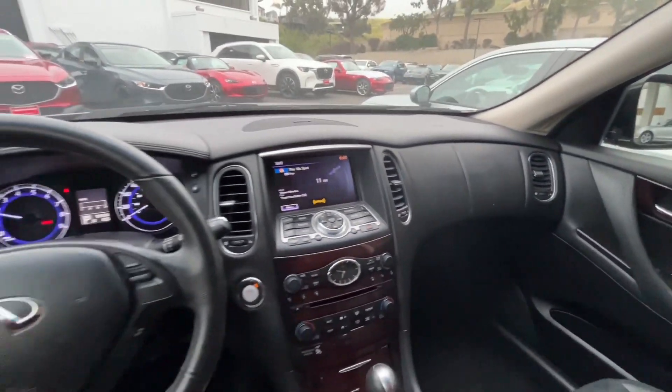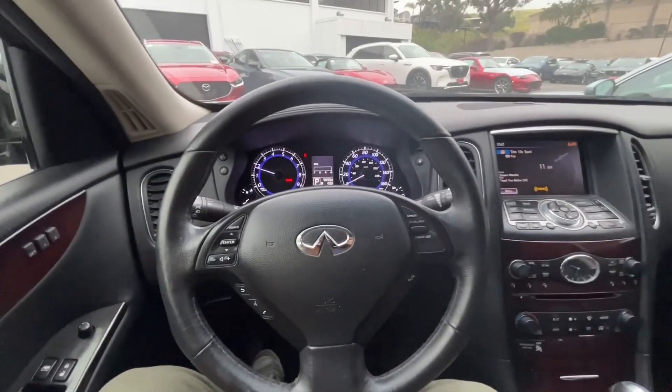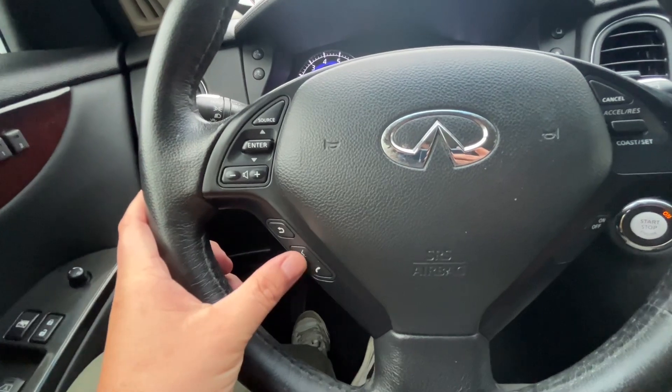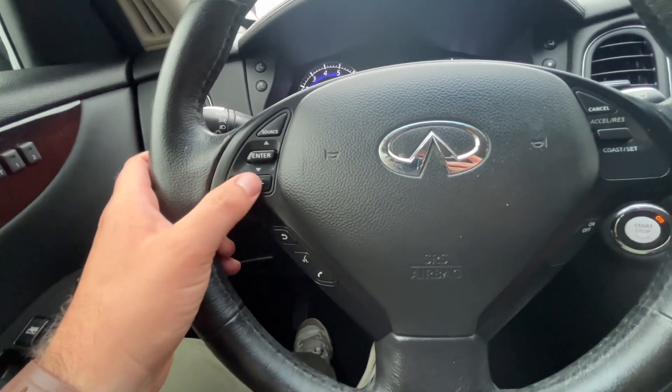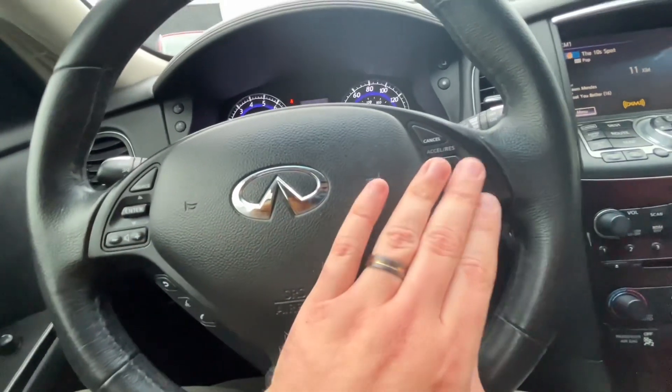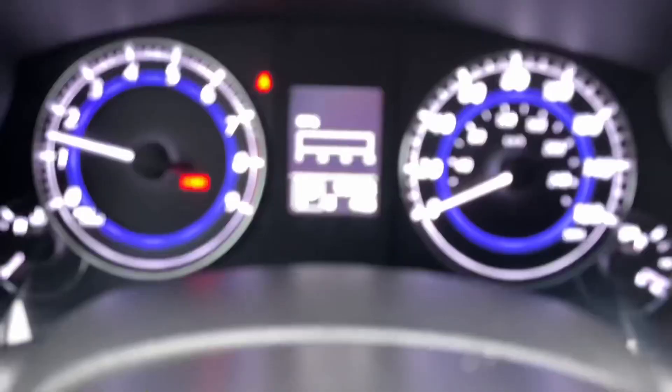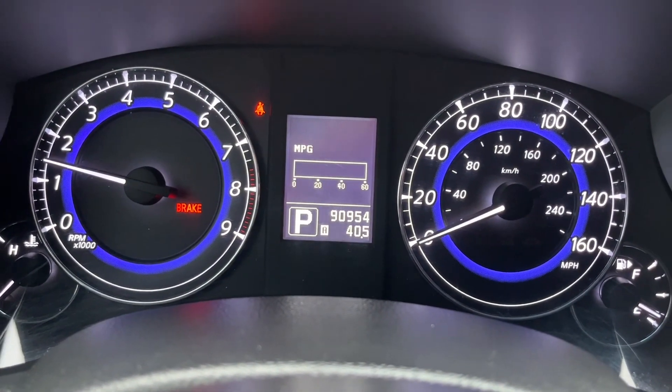Here is a look on the inside of the vehicle. Starting with your steering wheel, you have everything at your fingertips — you can answer and hang up phone calls, adjust the volume, change the station, and set your cruise control on the right-hand side here. Here is a look at your gauges and there is the odometer.